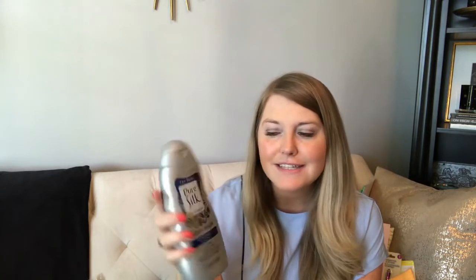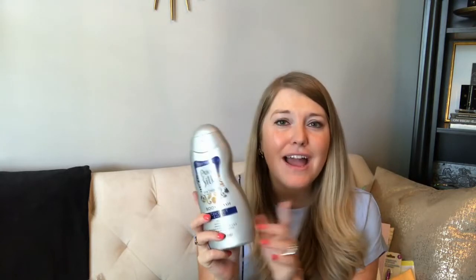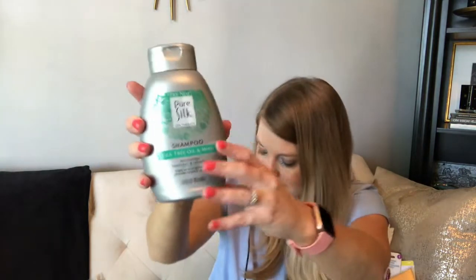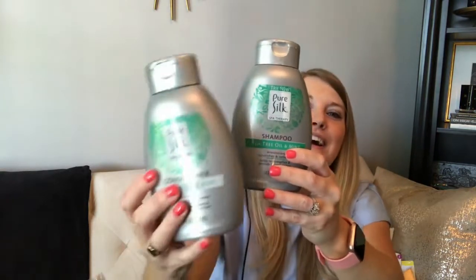I picked up a Pure Silk body wash in coconut and oat flour scent — it smells amazing. I love anything coconut in the summer, and it says the oat flour soothes the skin. I also found Pure Silk tea tree oil and mint shampoo with a matching conditioner. It smells just like mint. For 90 cents you get 14 fluid ounces, which is a pretty good size.